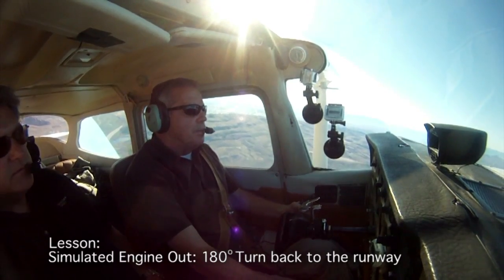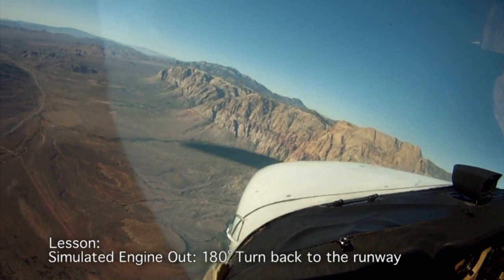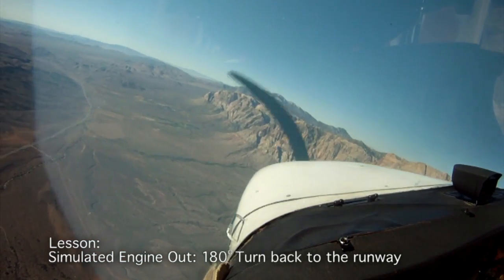Engine failure in the upwind — there's an engine failure. I'm going to turn to my side and I'm going to set my pitch. I'm going to trim so I feel nothing in my hand.